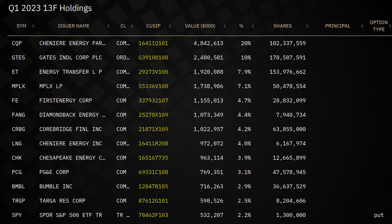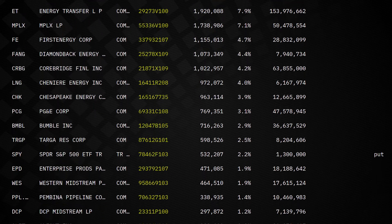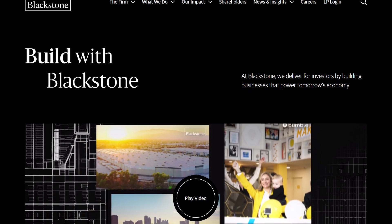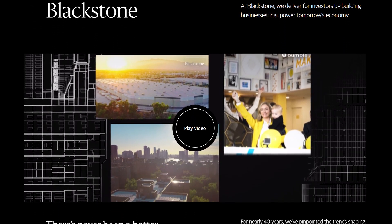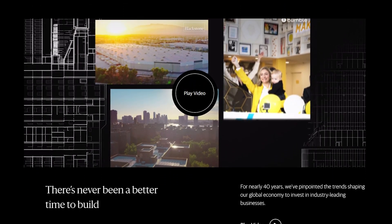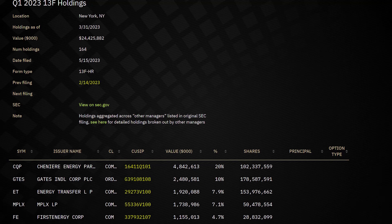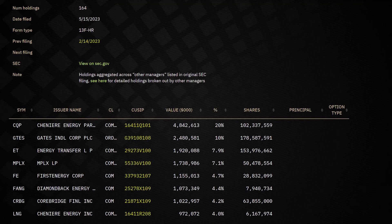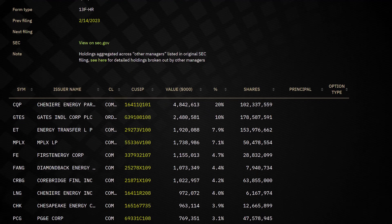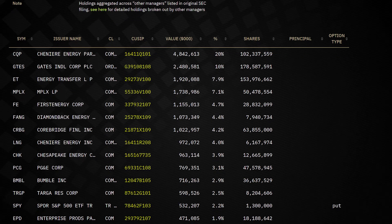Now let's dive into Blackstone's portfolio and its most intriguing stock acquisitions. Blackstone, one of the world's largest alternative investment management firms, has a diverse portfolio consisting of private equity, real estate, credit, and hedge fund solutions. In their recent 13F filings, Blackstone revealed a total portfolio value of $24.1 billion spread across 179 stocks. Notably, the energy sector holds significant prominence in Blackstone's portfolio, accounting for a massive 63.29%.